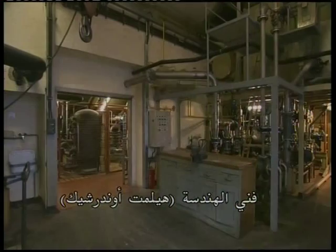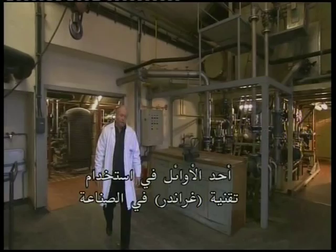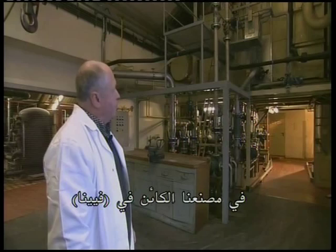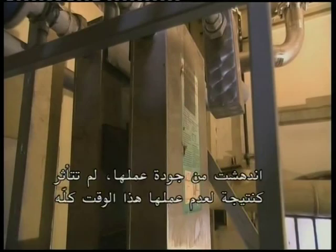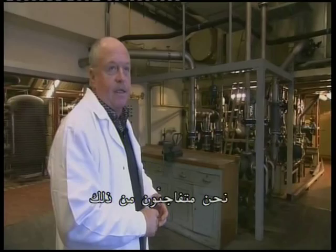Engineering technician Helmut Ondracek is one of the pioneers in the use of Grander technology in industry. Here you can see a unit we installed in our water cooling system. The units you see here had previously been operating since 1992 in our Napoli plant in Vienna, up to its relocation. After spending two to three years on the shelf, they were put back to use again very successfully. Here again we found that we could drastically reduce the use of chemicals. I was impressed by the fact that the unit's performance did not suffer at all as a result of their time out of use. When we reinstalled them, they worked just as well as before. We can honestly say that we have not seen any reduction in the Grander unit's performance over time.